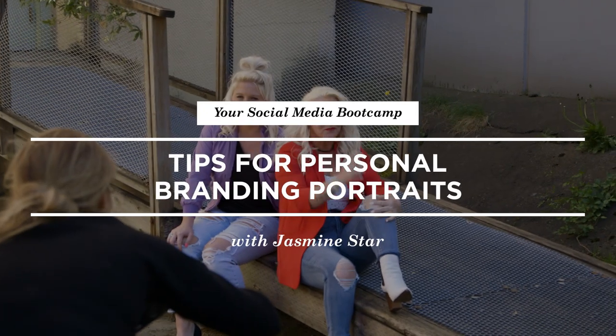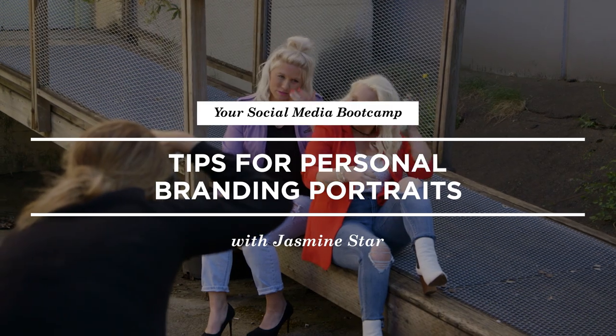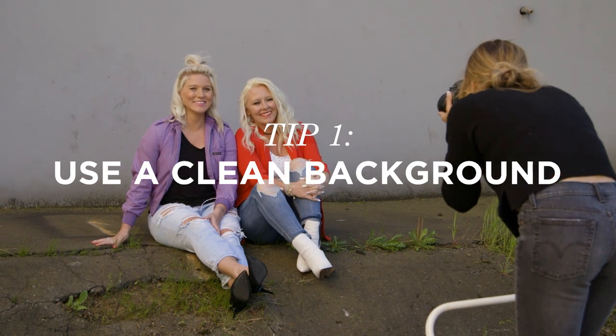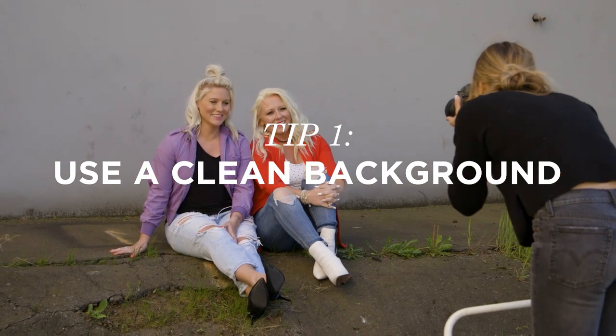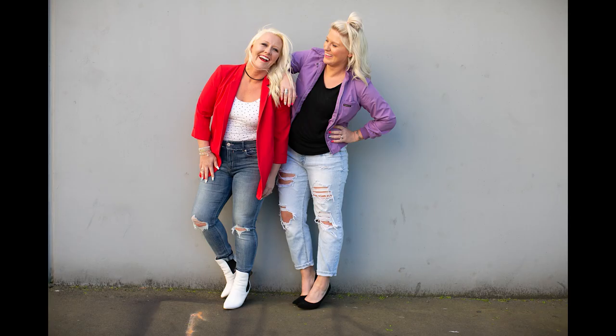Let's talk about a couple of things to consider when you're shooting outside. One thing I want to make sure of to make post-processing easier is to get a clear background. Lucky for us, right outside of the building there's a gray wall. Gray works pretty well when we think about the overall aesthetic, so I saw that and thought it was a great background.